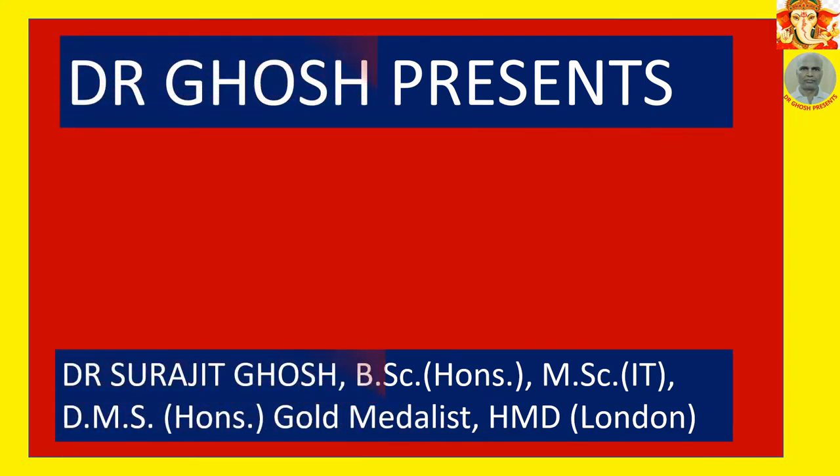Friends, I am Dr. Surujit Ghosh. Welcome to my channel, Dr. Ghosh Presents.